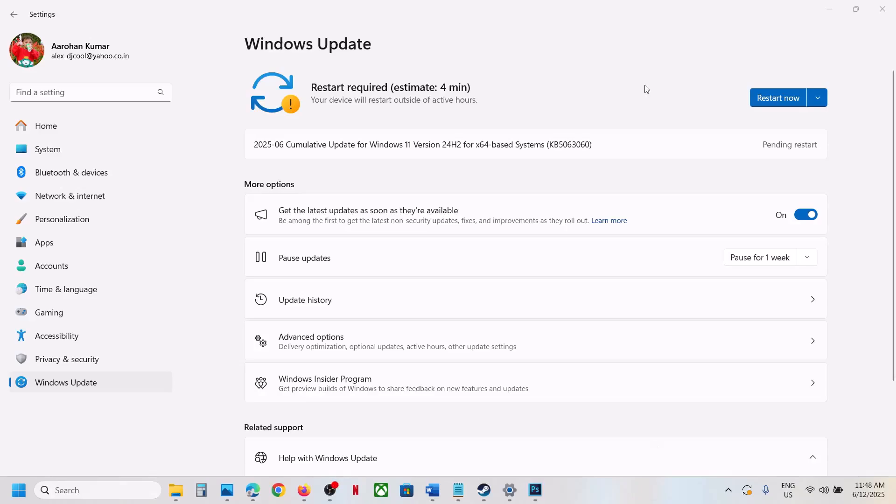Hello guys, welcome to my channel. Today in this video I'm going to show you how to fix when you're unable to install the update KB5063060 on your Windows 11 computer.